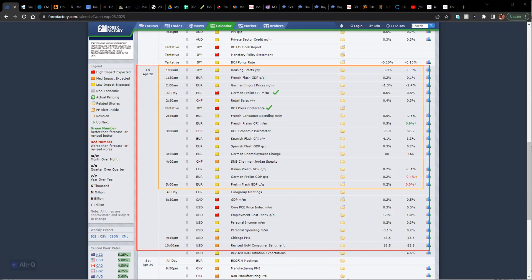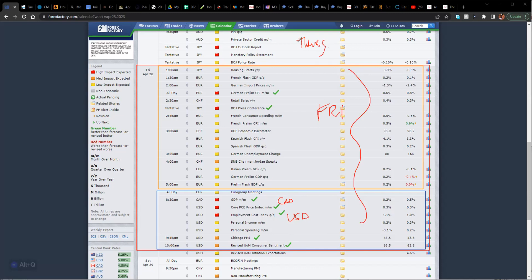That wraps up the Asian and London session on Friday. Getting into New York session, we're going to have CAD GDP, the US core PCE which is a price consumer index and another indicator of inflation, employment costs, Chicago PMI, and a revised consumer report. All of this is going to move the currency. So Wednesday is going to be hot, Thursday is going to be hotter, and Friday is just as hot.